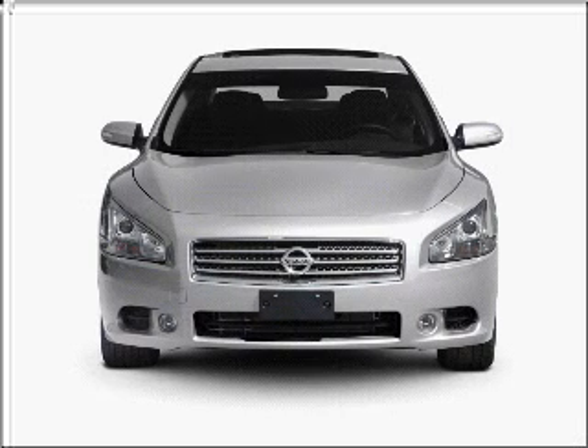Check out this 2010 Nissan Maxima. If you're looking for a first-rate auto, this one could be yours today.